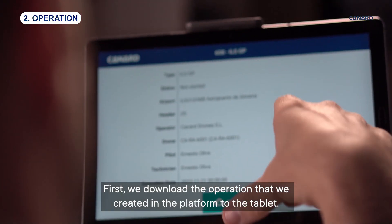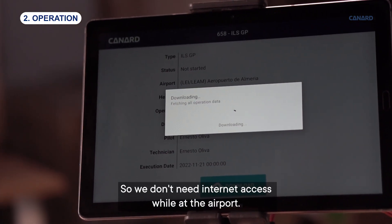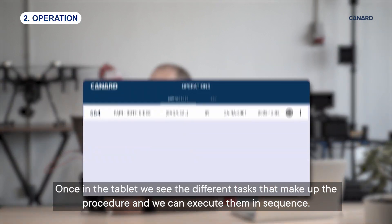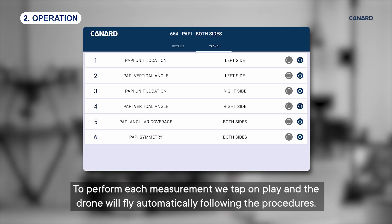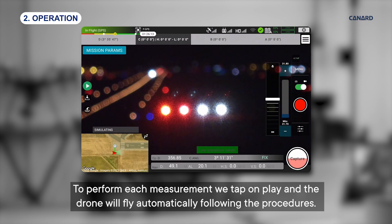First, we download the operation that we created in the platform to the tablet, so we don't need internet access while at the airport. Once in the tablet, we see the different tasks that make up the procedure and we can execute them in sequence. To perform each measurement, we tap on play and the drone will fly automatically following the procedures.